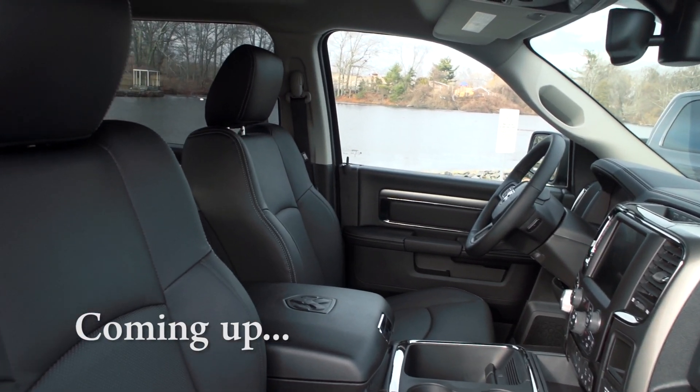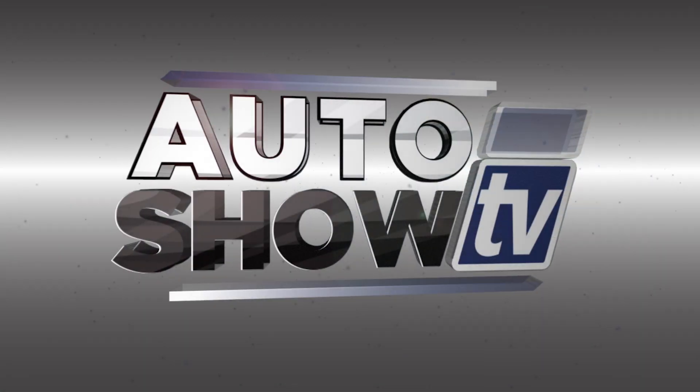Next, all the possibilities in the 2017 Ram pickup. You're watching Auto Show TV.